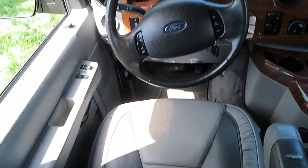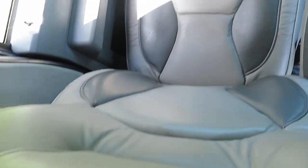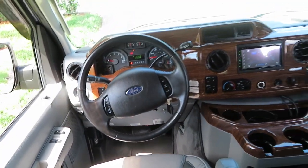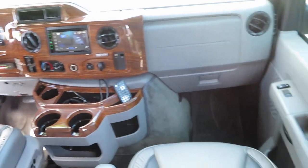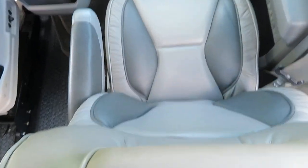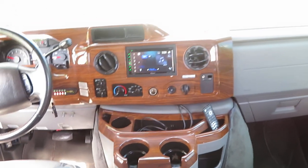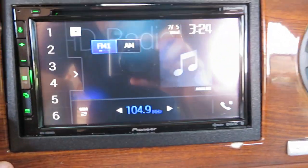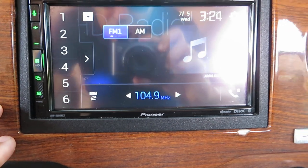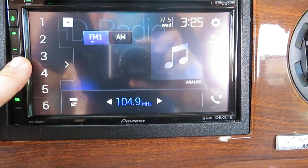Look at the condition of the seats — they're all original, nothing's been tampered with on this van. It is very, very nice inside. It does have a backup camera system and an aftermarket Pioneer setup as well.